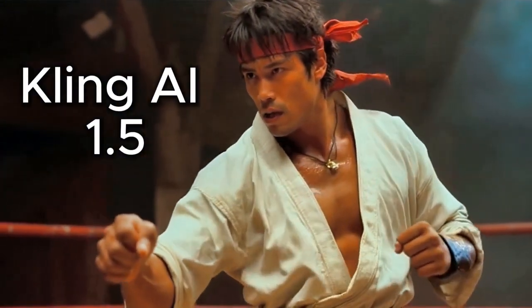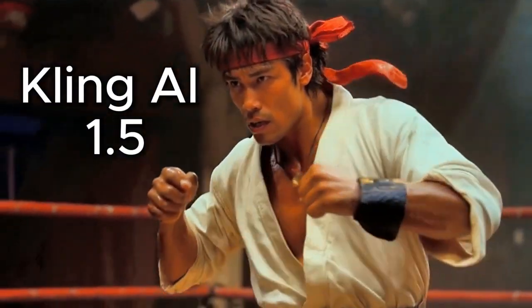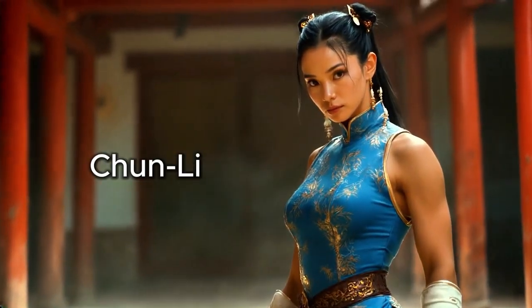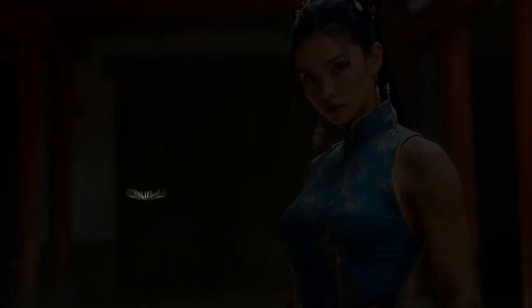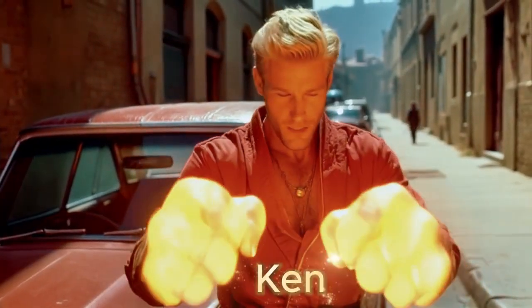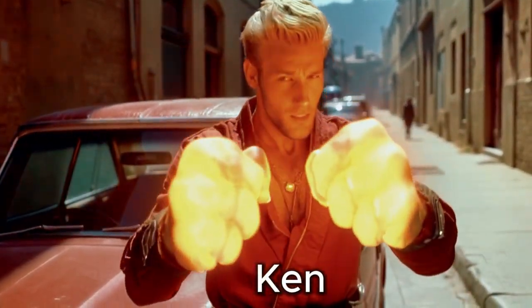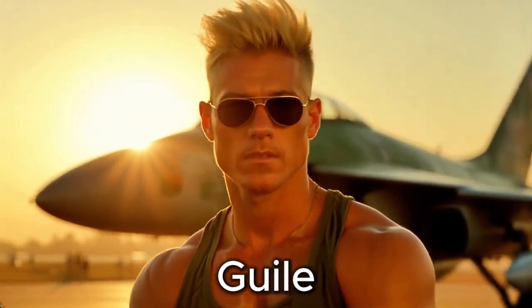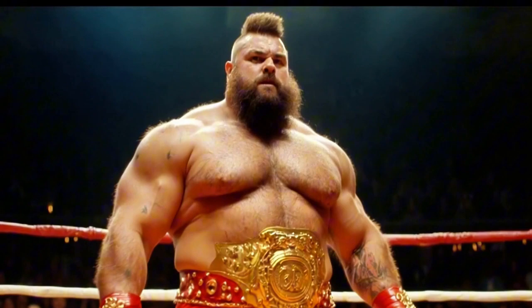Kling AI has just released their 1.5 model and it's the best image-to-AR video generator I've used so far. In this video I'll go through the pricing plan, how many credits it takes to make these short videos, and I'll compare it with Runway's Gen 3 Alpha pricing plan as well.